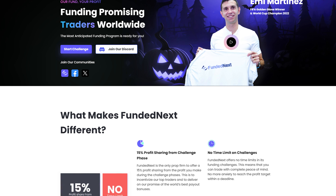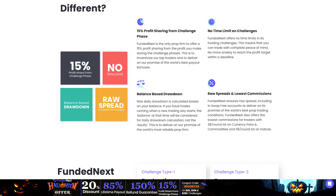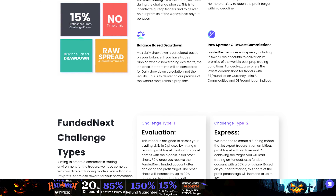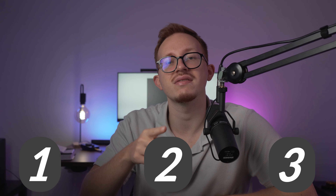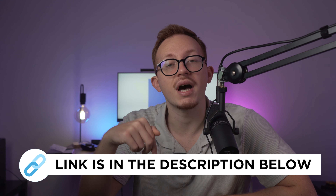I want to quickly have a word with our sponsor. I've been working with FundedNext for a while now and they're doing a Halloween promotion with some crazy offers, including a 150% refund of the price you pay for your challenge. I'm personally trading with FundedNext and I'm absolutely loving it. To celebrate this Halloween offer, we're giving away three $25k stellar challenges. If you want to win, leave a comment down below and follow me on Instagram where I'll be announcing the winners. Check out the link in the description and use the codes down below.